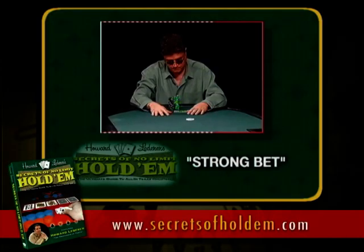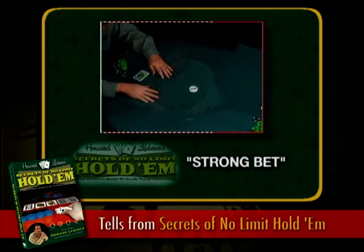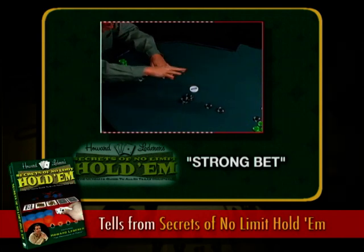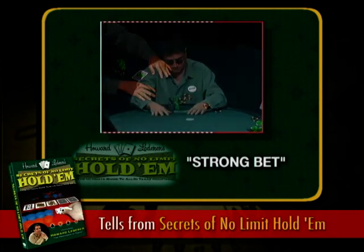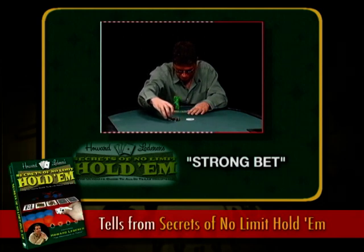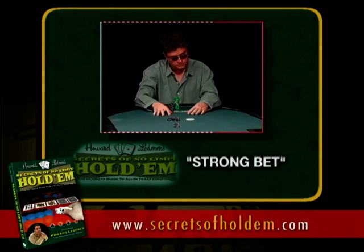This is a classic tell — when someone puts the chips in the pot with a little extra added emphasis. When you're reading an opponent, usually weak means strong and strong means weak. You see how strongly Tony has thrown the chips in the pot? He's trying to look strong, looking right over at his opponent. That is a classic strong-means-weak tell. He doesn't want to appear weak and encourage a call, but if you're aware of tell theory — where strong means weak — you're going to see a bet like that and always suspect a bluff.